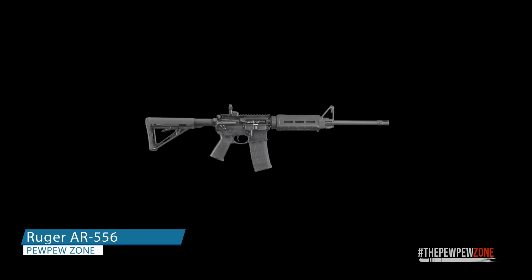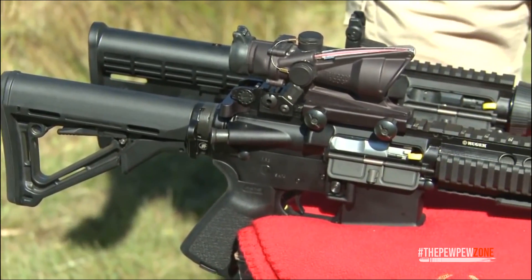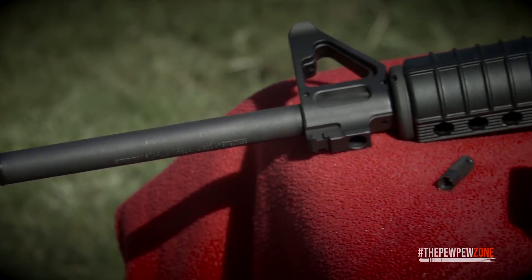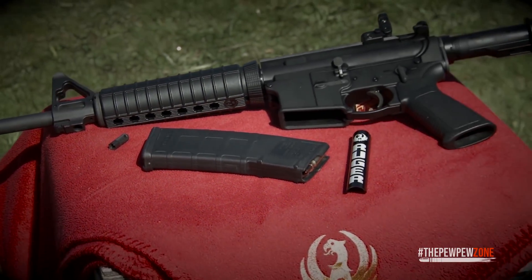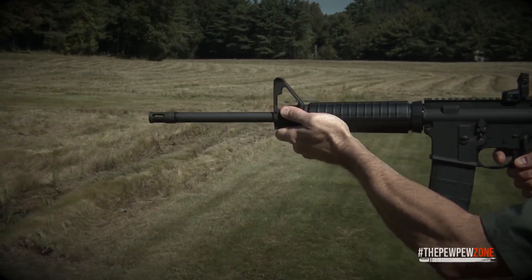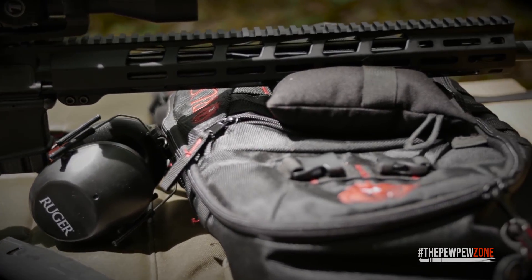1. Ruger AR-556. The Ruger AR-556 has quickly become the direct gas impingement M4-style AR-15 weapon of choice for many folks. It provides all you need in a well-made durable package with a few distinctive Ruger touches for a modest price. After a few years of development, Ruger has finally released the second version of their AR-556 — the MPR, or multi-purpose rifle.